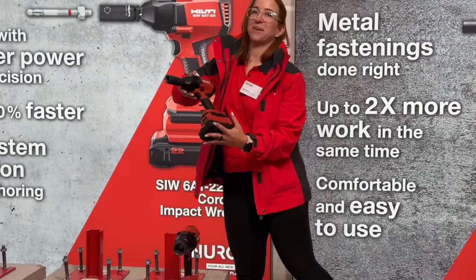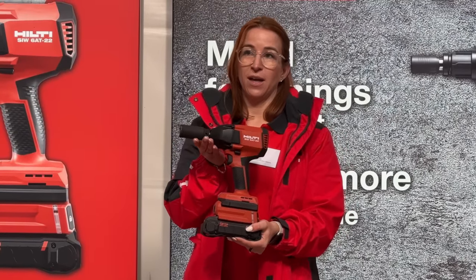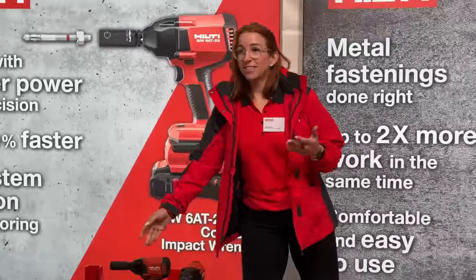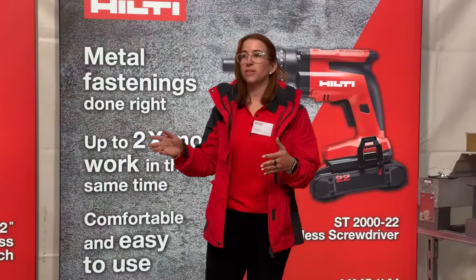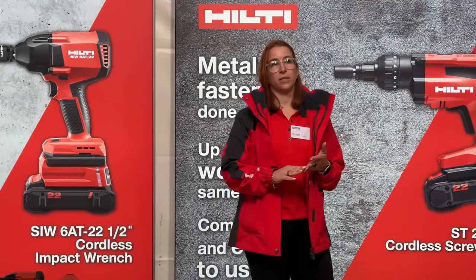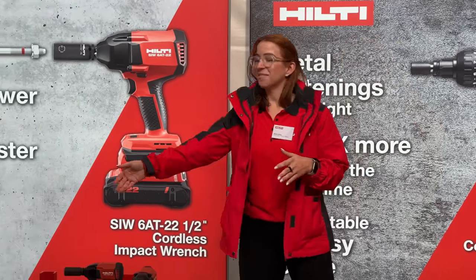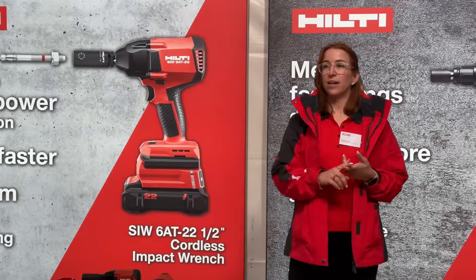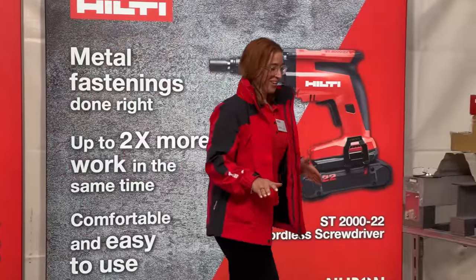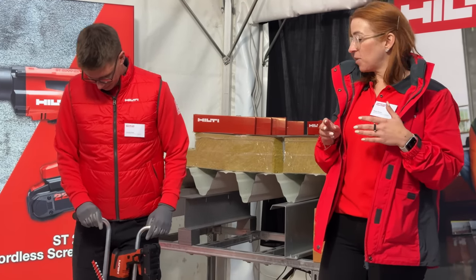The final tool is the SIW-6AT, which features electronic speed control, outstanding hammering frequency, and the ability to identify your Hilti anchor. On site, time is money — this tool takes the guesswork out, ensuring every setting is done precisely, safely, and according to ICC specifications. It also eliminates the need for a manual torque wrench and avoids costly rework. The ST-T9 with the ST-2000 saves you up to two times the amount of time. Let's have Leo and Sergio go head-to-head.